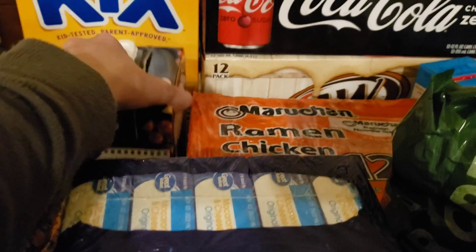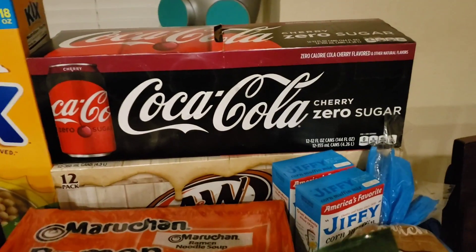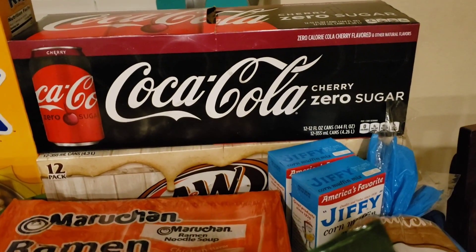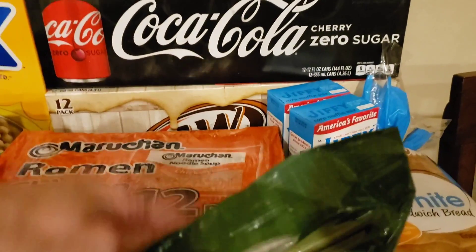Back here I have some chicken stock. I have some Kicks, the cherry zero sugar Coke, and down here is actually a zero sugar root beer. I only have one box out but I have two boxes.